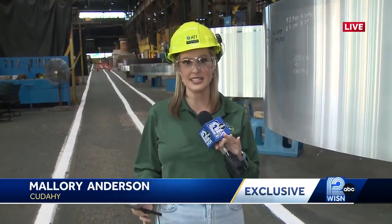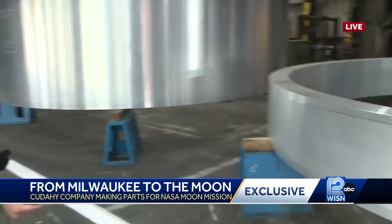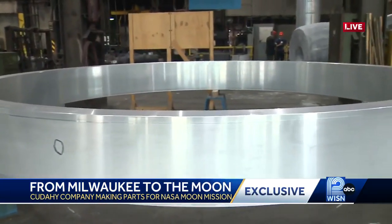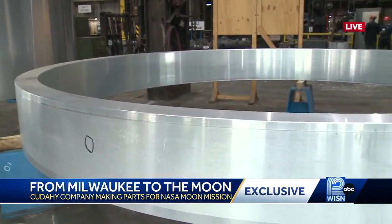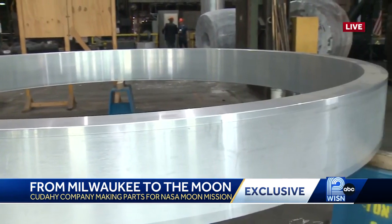NASA officials saying today that those Artemis missions all start right here at the machining level. If you take a look around me, these huge rings that I'm surrounded by are actually made here at ATI in Cudahy, and they are pivotal components for the Artemis rockets and boosters.